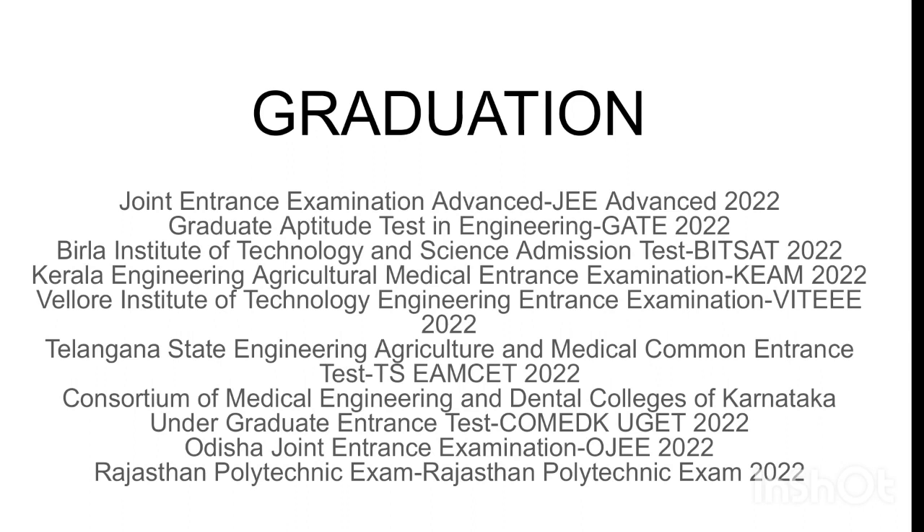Other entrance exams include: Birla Institute of Technology and Science entrance exam, Kerala Agriculture and Medical Entrance Examination, PILET (Periyar Institute of Technology Engineering), and Telangana State Engineering, Agriculture and Medical entrance examination. These are the main types of entrance examinations.